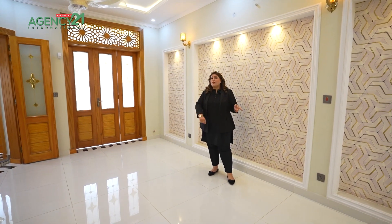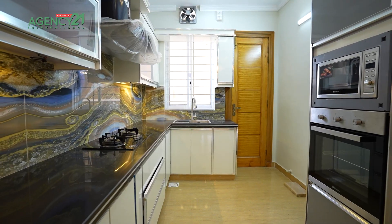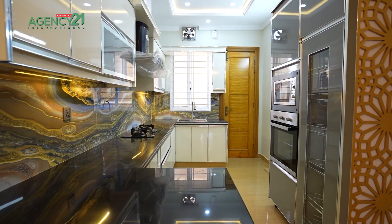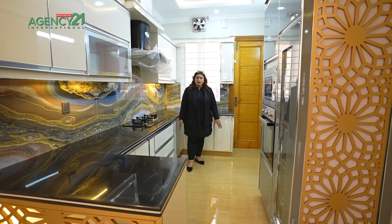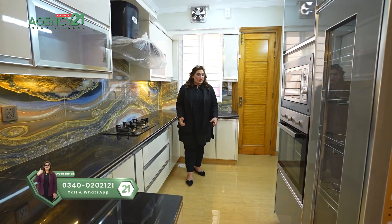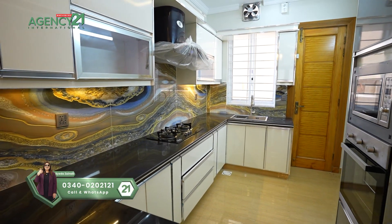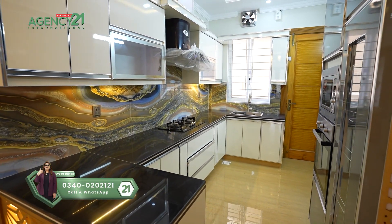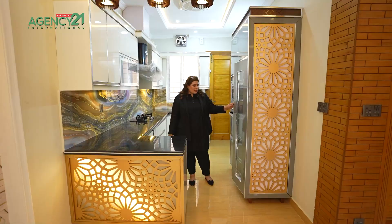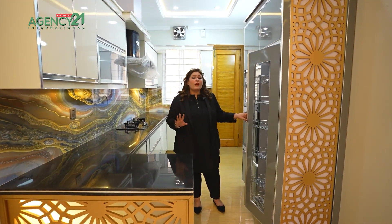Let's get inside the kitchen first, and after that I will take you to the drawing room. This is a very beautiful kitchen — slab work, cabinet spaces, fine finishing. Look at the flooring, it has a glazed wooden mat flooring. There is also a door towards the back. You have a stove area, washing space, microwave and oven installed, a slab area with lights on top, and a lot of cabinet spaces. You get extra space wherever you move around.